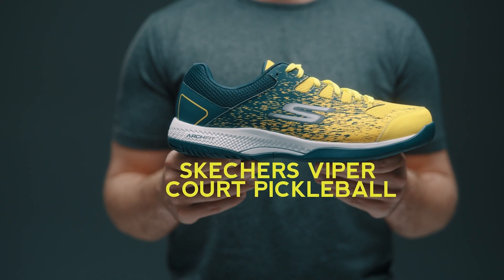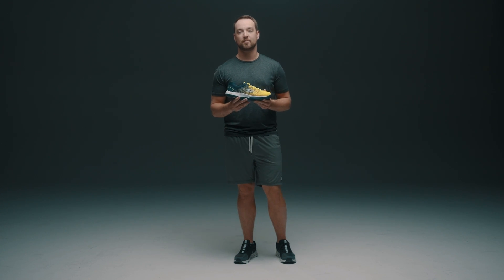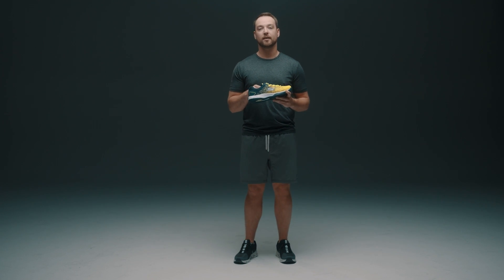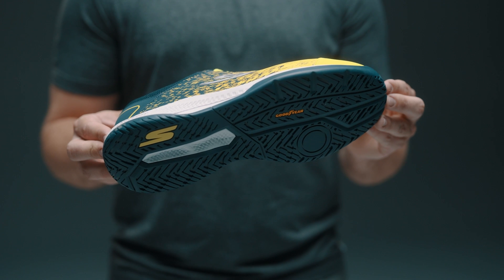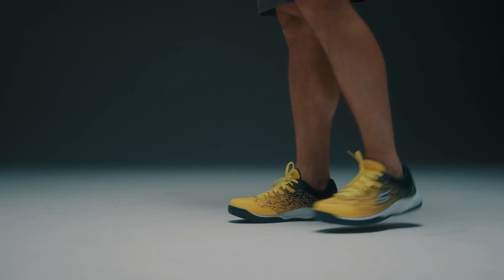This is the Skechers Viper Court Pickleball Shoes. For those of you looking to get into one of the fastest growing sports out there, this is an awesome option for you. It has great arch support and also a Goodyear performance outsole. What sets apart a pickleball shoe from a normal shoe is going to be this grip here that gives you that side-to-side traction while playing the sport.